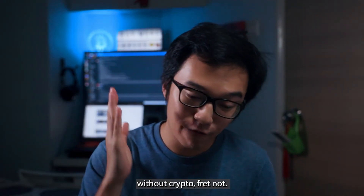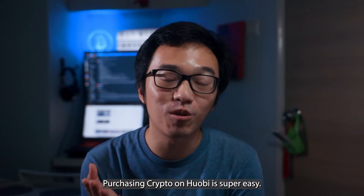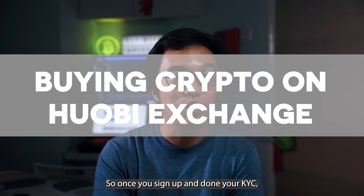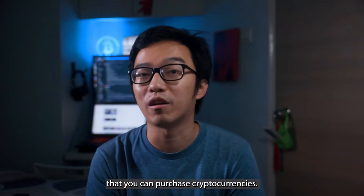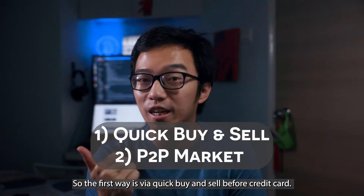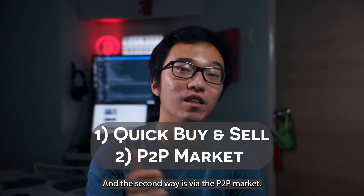For those of you without crypto, fret not — purchasing crypto on Huopee is super easy. Once you have signed up and done your KYC, there are two main ways that you can purchase cryptocurrencies. The first way is via quick buy and sell with a credit card, and the second way is via the P2P market.